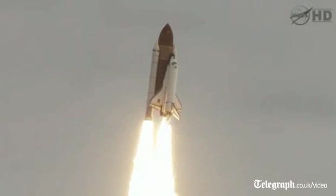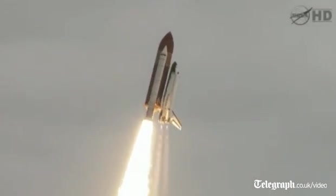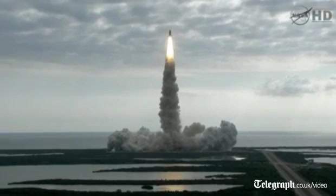Houston, Endeavour, roll program. Roger, roll, Endeavour. Houston is now controlling.